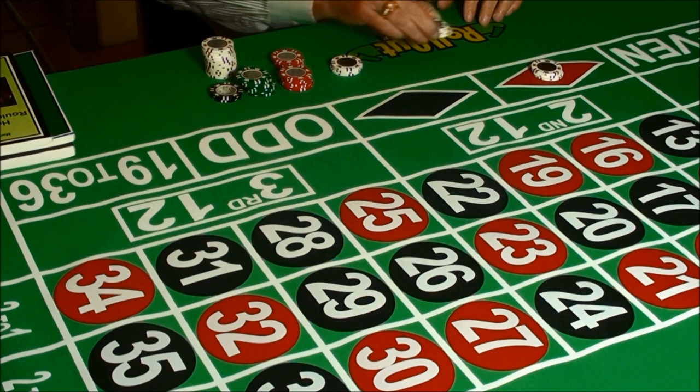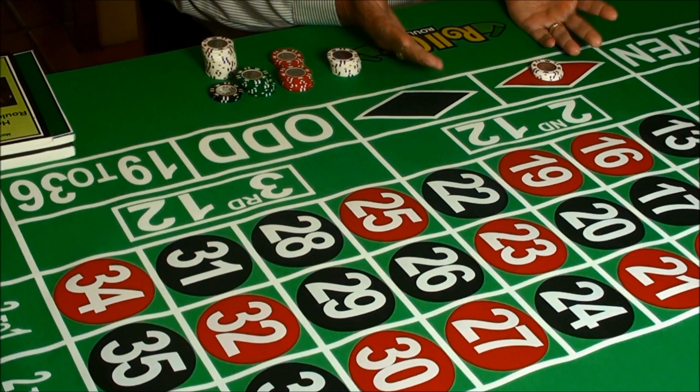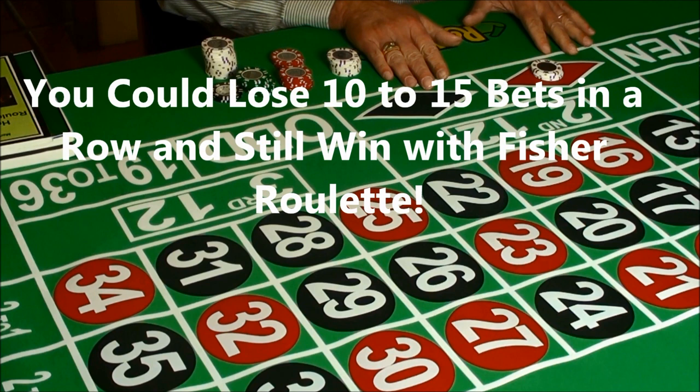84 years ago, Samuel Fisher discovered a unique formula that will overcome anything you'll encounter in any of today's roulette games. Unlike a martingale system, the Fisher betting strategy can survive any number of consecutive losing bets.